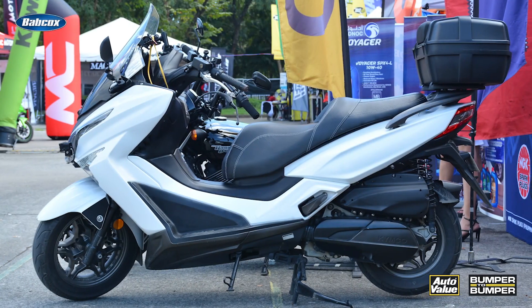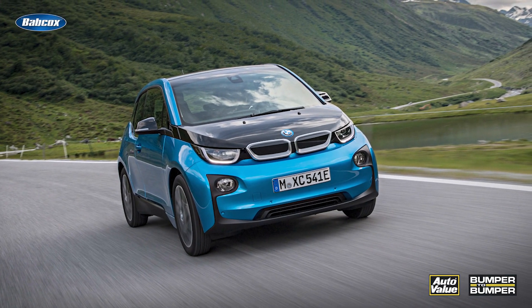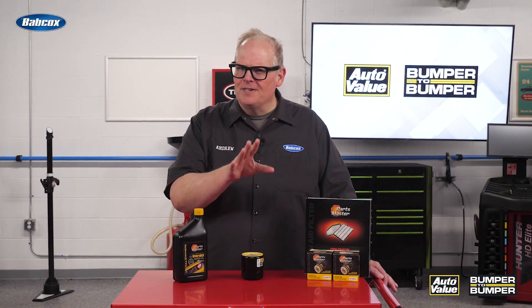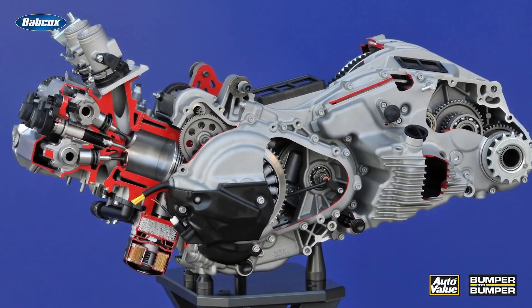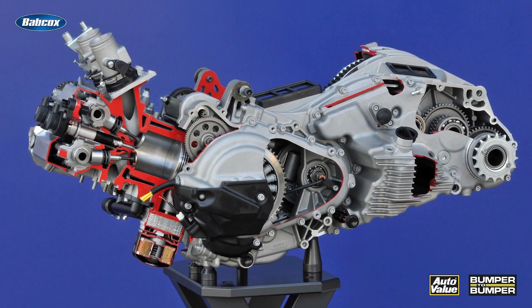So what does this Kimco Scooter and this BMW i3 have in common? Well, they have the same internal combustion engine. I know what you're saying right now — isn't the i3 an EV? Yes it is, but you could order this vehicle with a range-extending engine, which was actually a Kimco scooter motor.